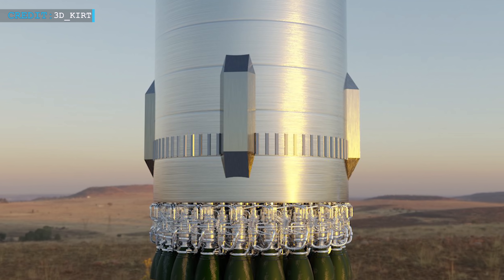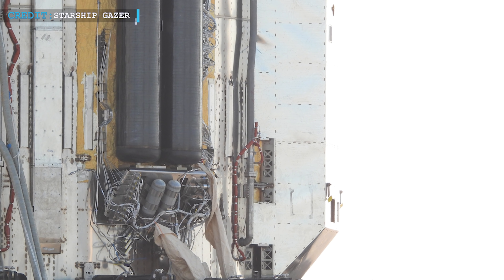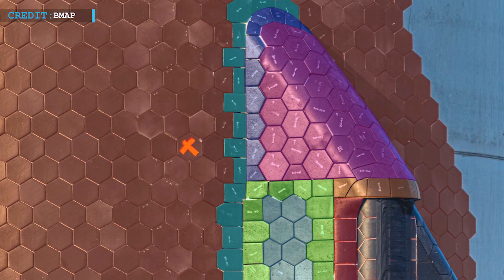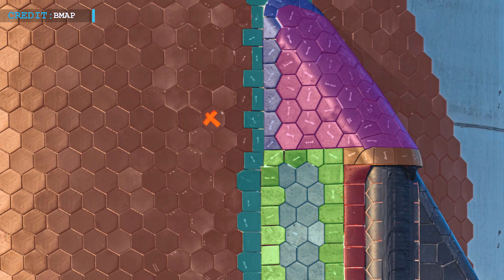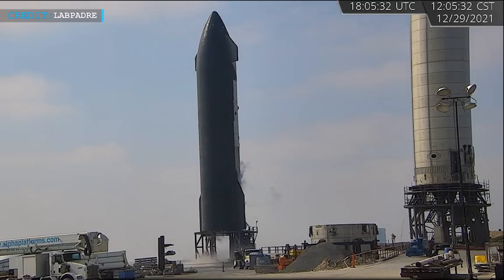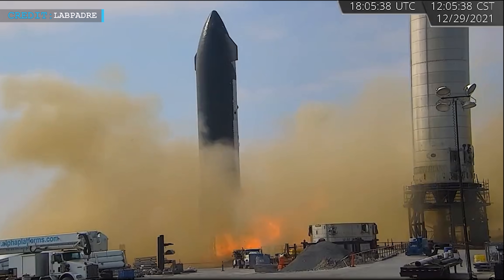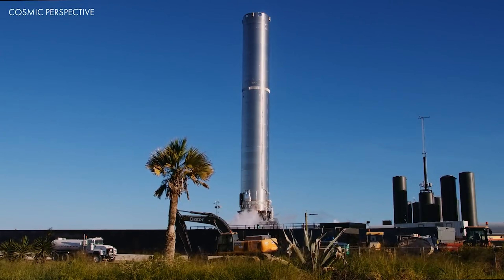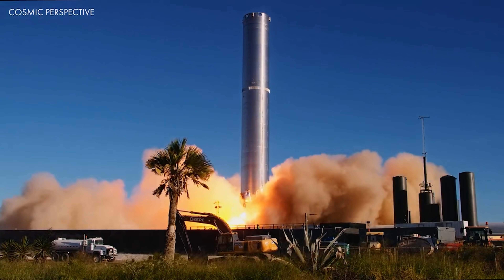SpaceX has started to install aero covers on Super Heavy B4. So far, Super Heavy B4 is just a few parts away from final completion and is about to be ready for static fire testing. The aero covers and Raptor heat shields are crucial for Super Heavy B4 to accomplish more than one test at a time without requiring any major repairs. It's not similar to Starship, which tested three engines at a time and only carried out a few six-engine static fires.